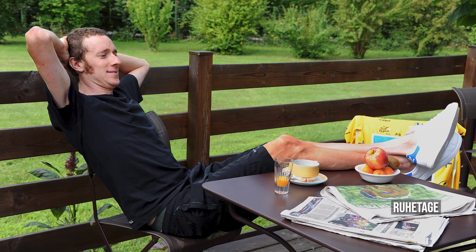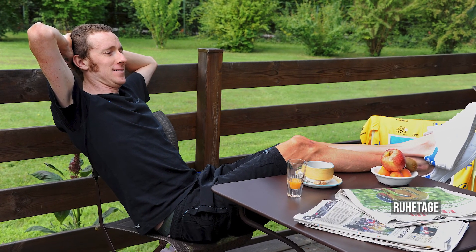Wer viel Rad fährt, braucht auch mal Zeit zum Regenerieren. Gibt es sowas wie Ruhetage bei der Tour de France? Ja, Ruhetage sind sehr wichtig, und es gibt in der Regel bei der Tour de France zwei Ruhetage. Es gibt aber auch Ausnahmen, wie 2022: da die Tour de France in Dänemark startet, braucht man nach den ersten drei Etappen einen Logistik-Ruhetag, um den riesigen Tour-Tross mit den ganzen Autos und LKW von Dänemark nach Frankreich umzusetzen.